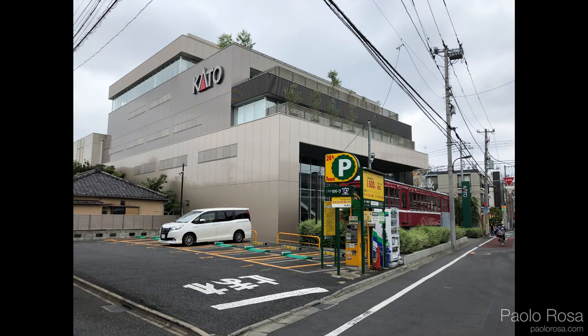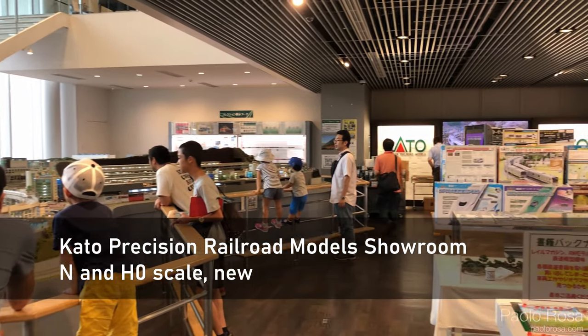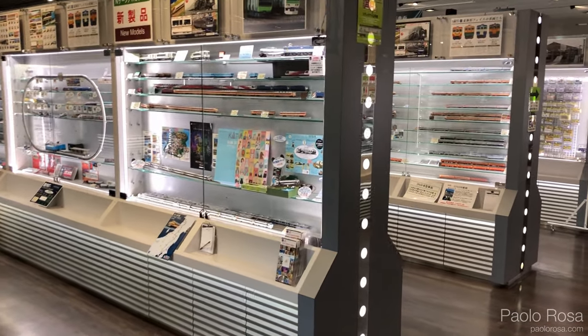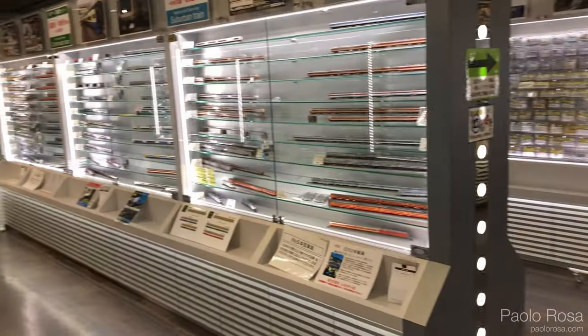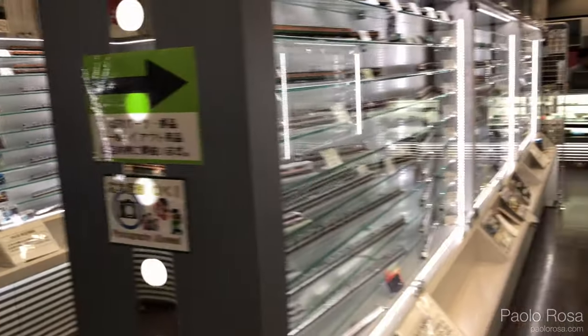We're going now to the Kato showroom in Shinjuku. It's a bit off the beaten path, but you can reach it via the Tokyo Metro — it's a few minutes' walk from station number 33 on the Oedo line. Of course here you can only find Kato stuff, but you can find pretty much everything they make. They also have some huge layouts. The only downside is that the prices are the highest you can find and there's no tax-free option.